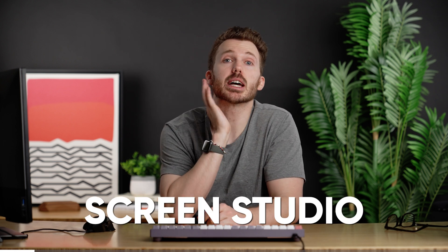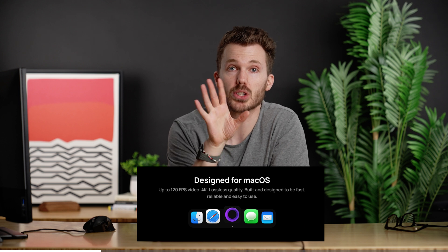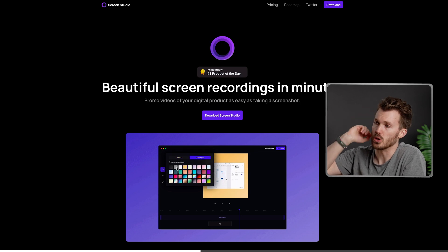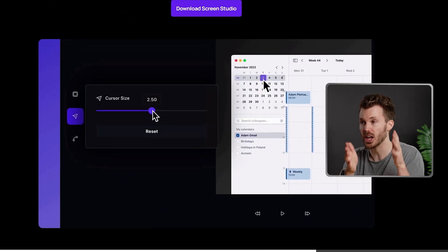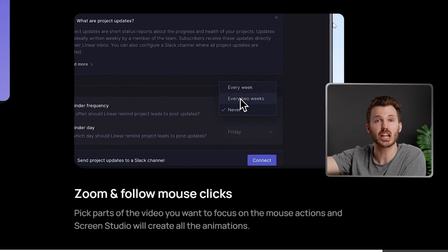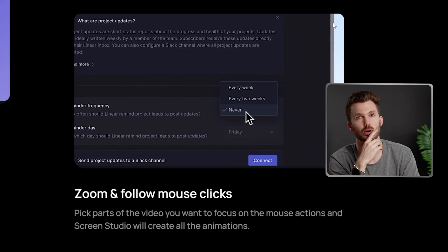Screen Studio — macOS only at the moment, unfortunately. Basically, kind of like Scribe — you hit record, click around and do all the stuff you've got to do, it records the screen, but it also pans and zooms dynamically to the different things you're clicking. It does all that stuff as you're recording, so you end up with a super fancy-looking video at the end.